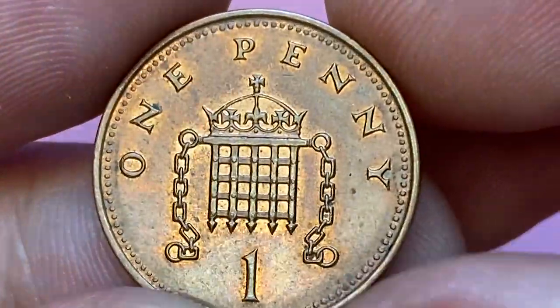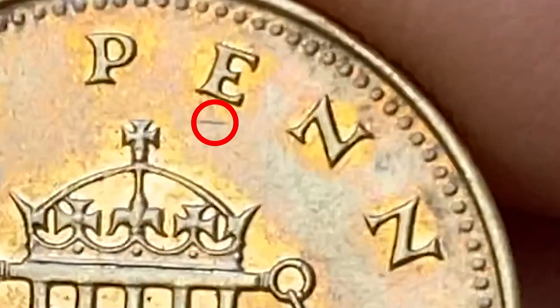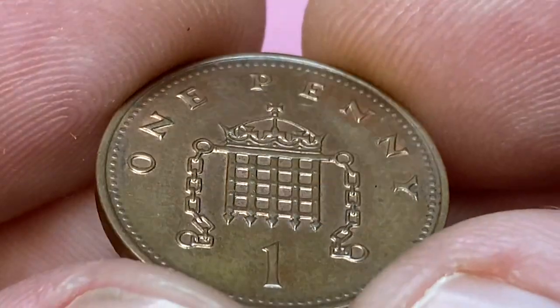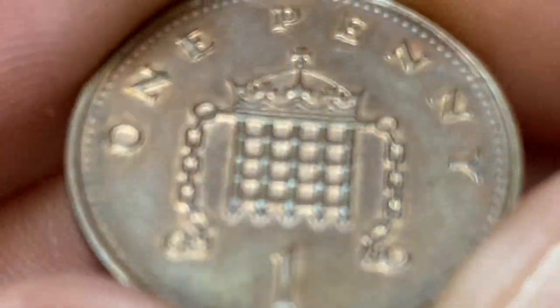The reverse side is free from noteworthy contact marks or abrasions, except for a bag mark under the letter E. All device elements are sharp with no wear on high points. Overall, this penny has a nice eye appeal.